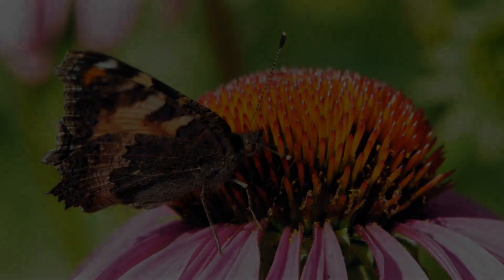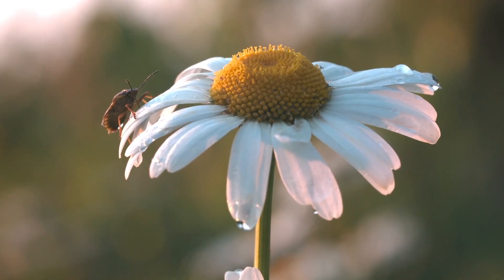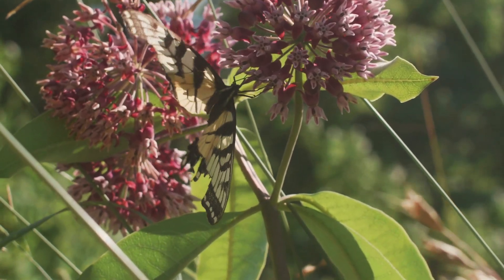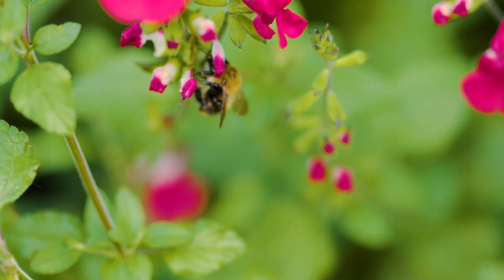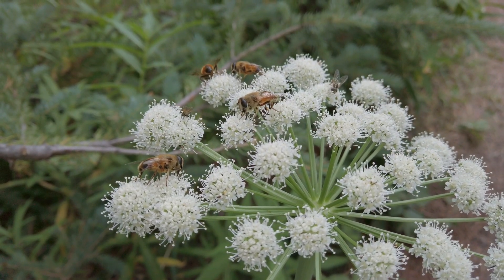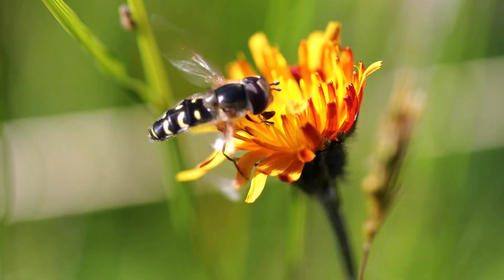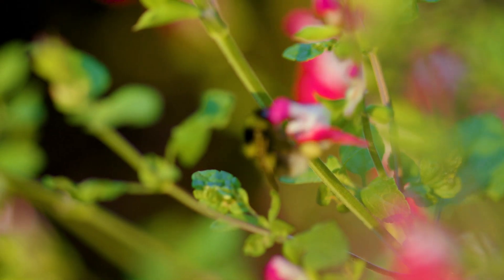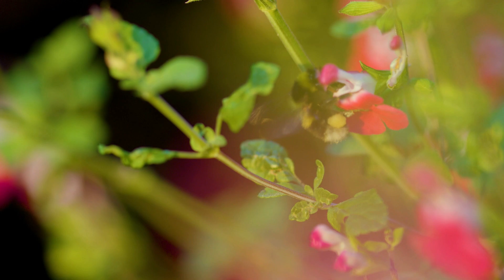Pollination is an important process that helps plants grow fruits, vegetables, and seeds. It's like a plant's way of making new plants. Pollination happens when tiny grains called pollen move from one part of a flower to another, or from one flower to a different flower of the same type. This allows the plant to make seeds that can grow into new plants.